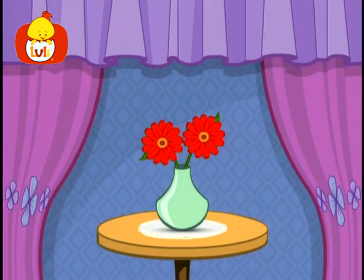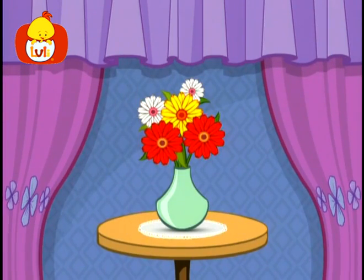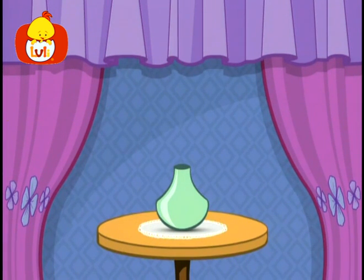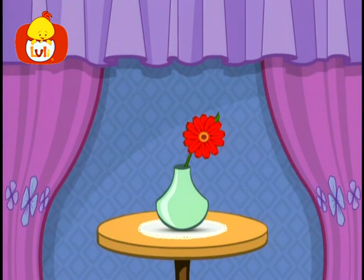Look, there's another flower. There was only one flower in the vase before, and now there are two. There are even more flowers now — there were only a few flowers in the vase before, and suddenly there are many flowers. Look, there aren't any flowers in the vase — all of the flowers have disappeared and the vase is empty now. Now we have only one pretty flower in the vase again. Hello, pretty flower.